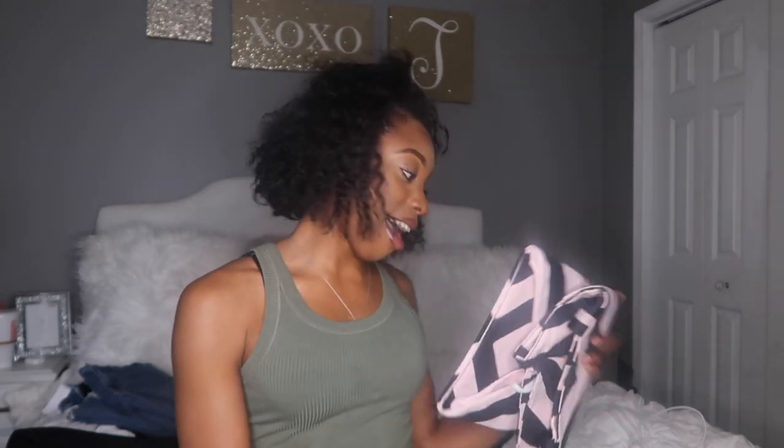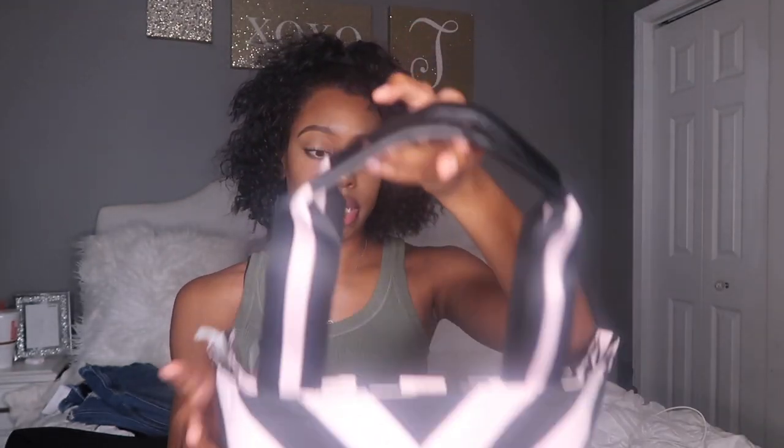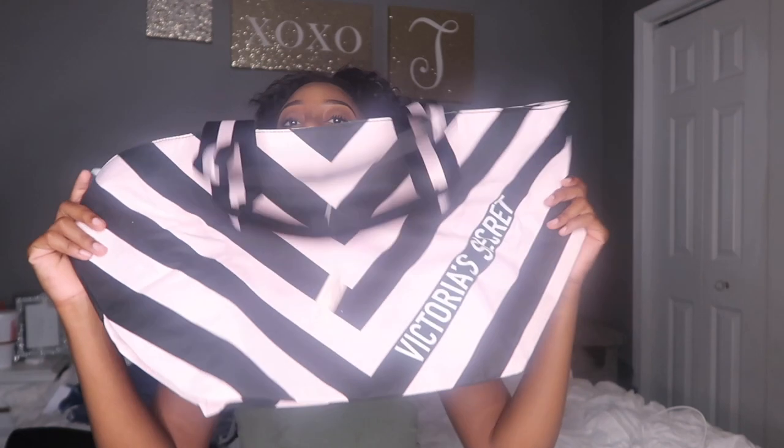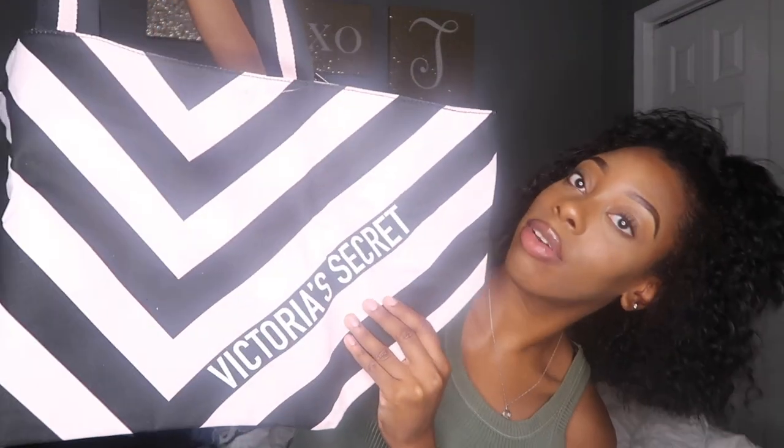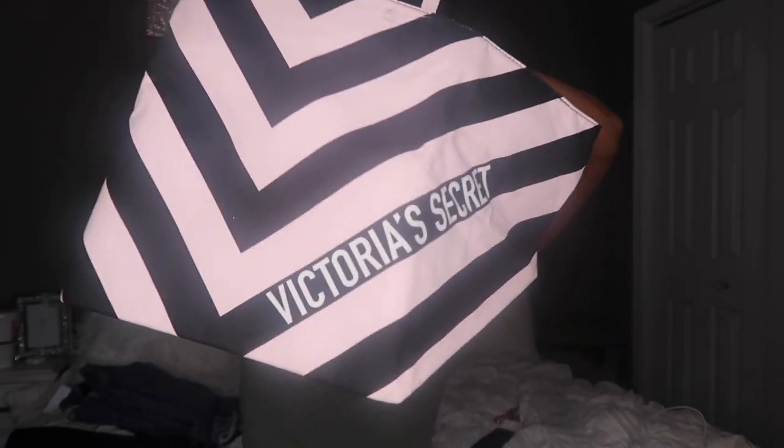Last but certainly not least, what I wanted from the jump was this tote. It's kind of cute but kind of ugly at the same time — if it were my choice I would choose a bag that's not broadcasting Victoria's Secret in their regular colors of black, pink, and white. But it was free, and this tote originally retailed for $68 that I got for free.